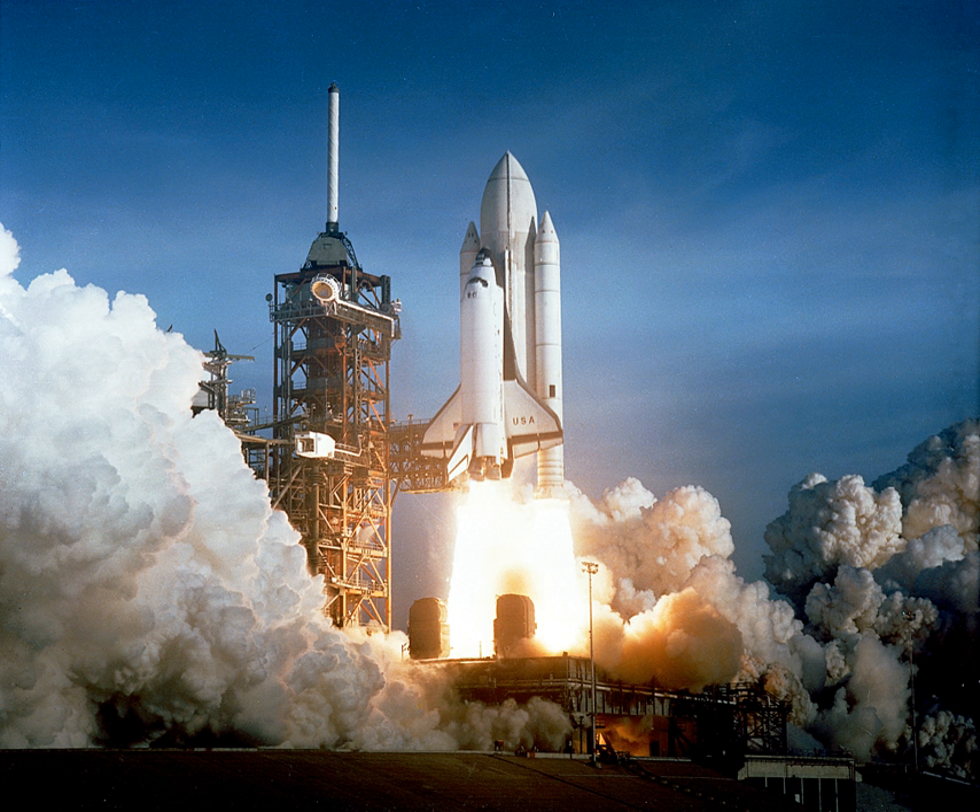Due to reliability, ease of storage and handling, solid rockets are used on missiles and ICBMs. These include air-to-air missiles such as the AIM-9 Sidewinder, ballistic missiles such as the Jericho, and ICBMs such as the LGM-30 Minuteman, LGM-118 Peacekeeper, RT-2PM Topol, DF-41, and Agni V.